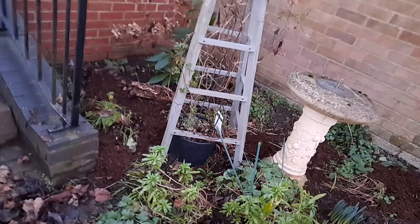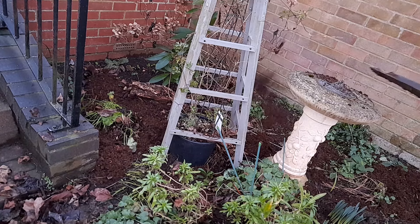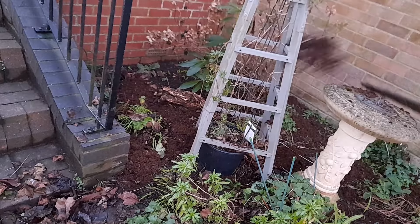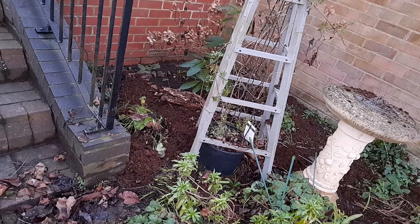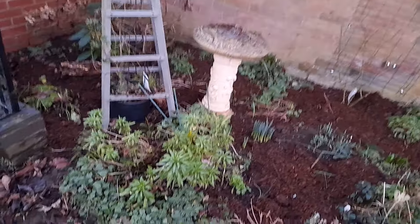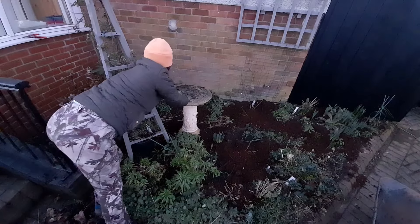Now I'm throwing this mulch at the back because I can't get over there — or rather, I can't be bothered to get over there — and I know I'm not going to harm anything. There are some foxgloves there, but the thickness I'm throwing on won't bury them. It'll just settle around the roots of the hydrangea and the rose. Really losing the light now. So that's it — that's another border all done and ready for spring.